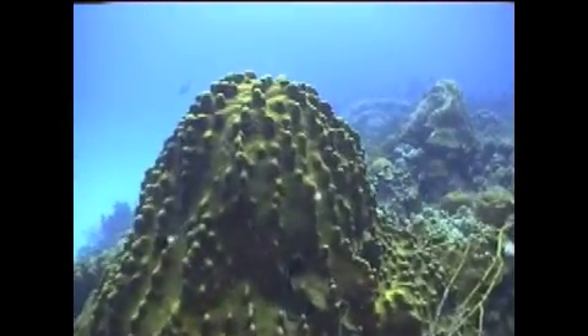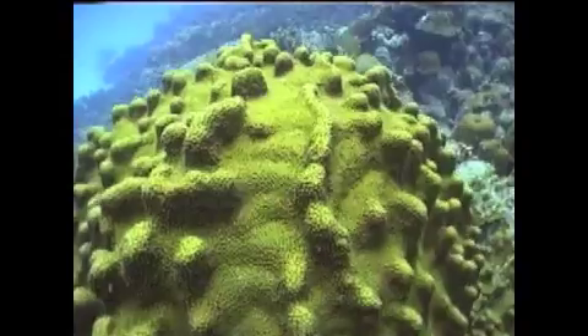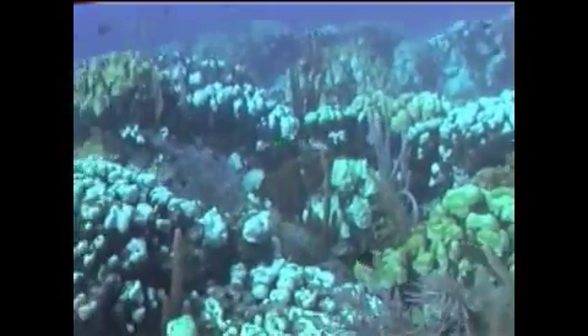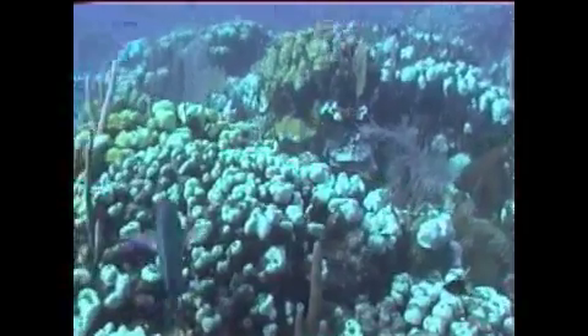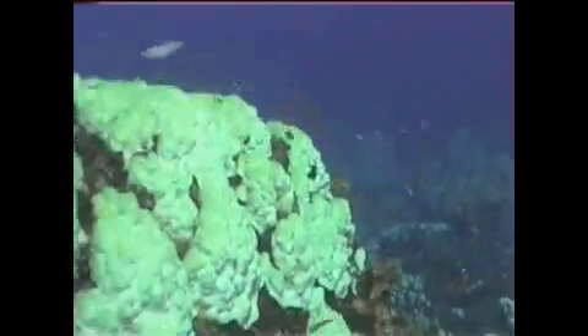The algae transfers part of that energy to the coral. The relationship between the corals and the algae can break down very quickly in response to stress — particularly temperature stress. If the temperatures increase just one or two degrees above their normal maximum temperature, it can trigger a breakdown in the relationship between the corals and the algae.